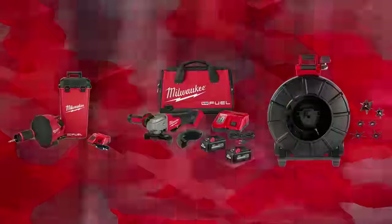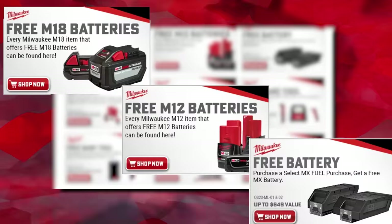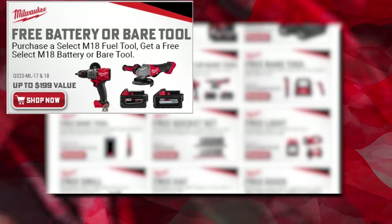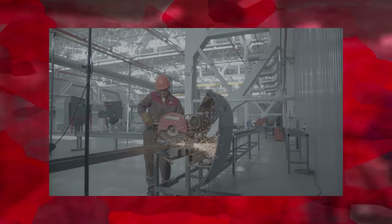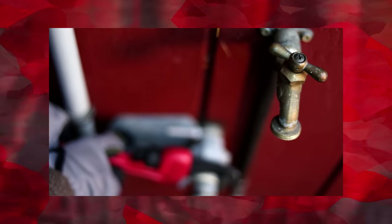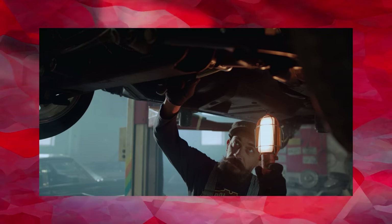We got an array of offers on Milwaukee deals. We got a free battery deal, free bare tool deals, a deal that'll save you a huge percentage off kits, and a specialized flash offer you won't find anywhere else on M18 — tailored for contractors, metal workers, electricians, plumbers, and even automotive technicians.